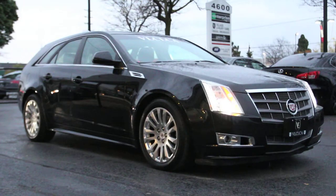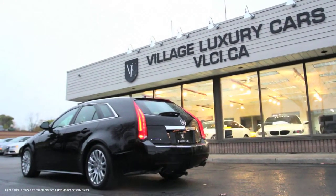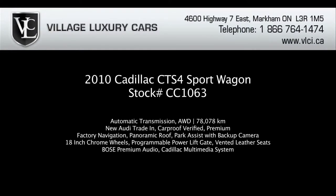On the road, the 2010 Cadillac CTS sport wagon is very stable and copes well with quick directional changes. The steering is nicely weighted and precise. Overall, this Cadillac offers an excellent ride and handling balance that gives the Europeans a run for their money, especially when equipped with the sport-tuned suspension.